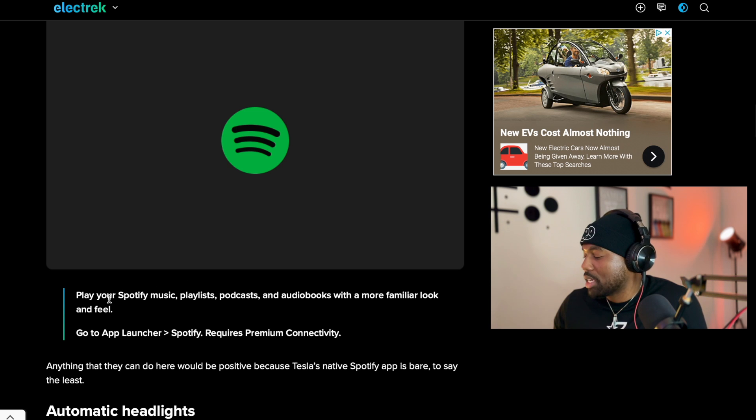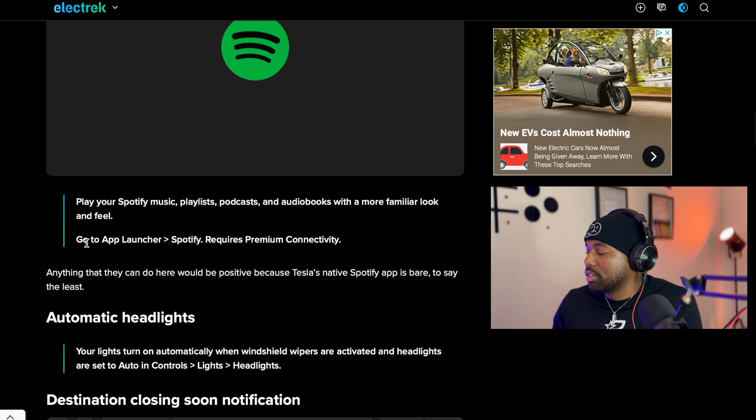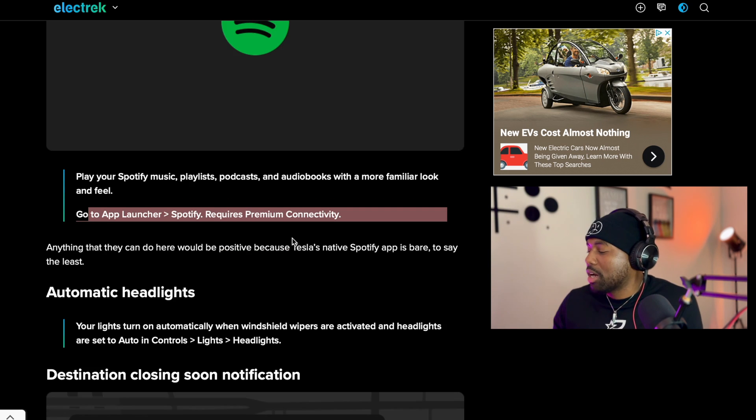The Spotify refresh updates your music, playlists, podcasts, and audiobooks with a more familiar look and feel, mirroring the Spotify app on your mobile device. A quick note: Tesla's premium connectivity is not so premium — I struggle getting connected sometimes. It rarely has signal, and while it works great on Wi-Fi at home, when you're just on the road it takes a minute for YouTube or Netflix to load. For Spotify, go to your app launcher, click on Spotify, and it requires premium connectivity.